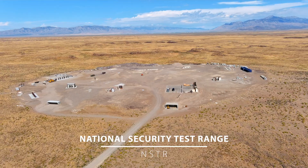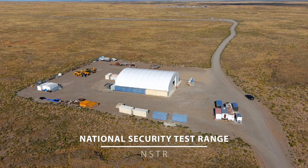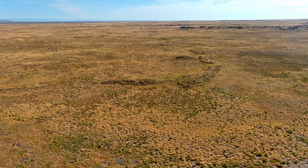Welcome to the National Security Test Range. We're about 40 miles west of Idaho Falls, in the middle of an 890 square mile desert.